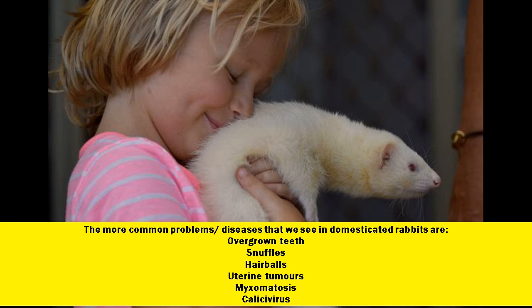The more common problems and diseases that we see in domesticated rabbits are: overgrown teeth, snuffles, hair balls, uterine tumors, myxomatosis, and calicivirus.